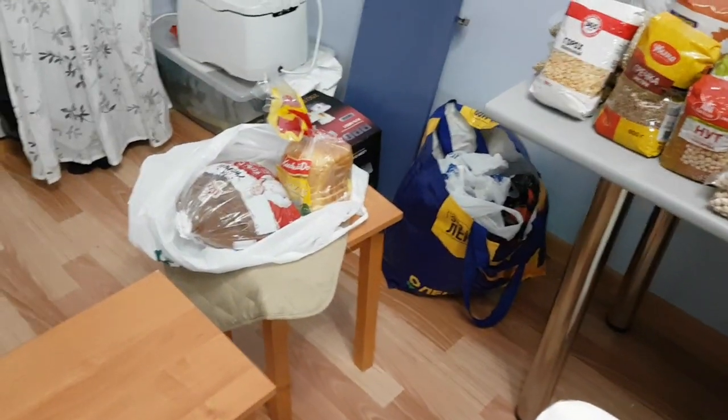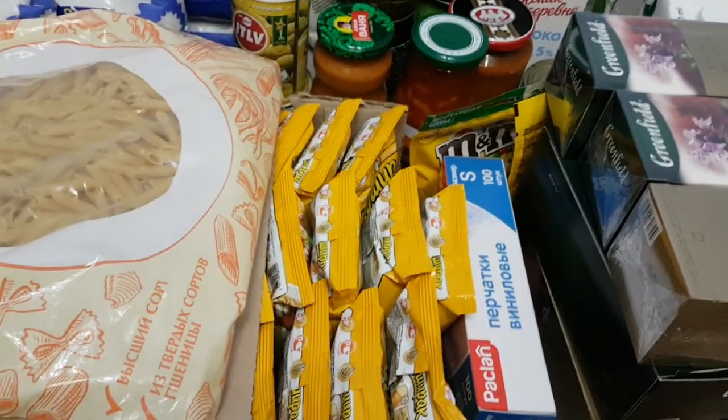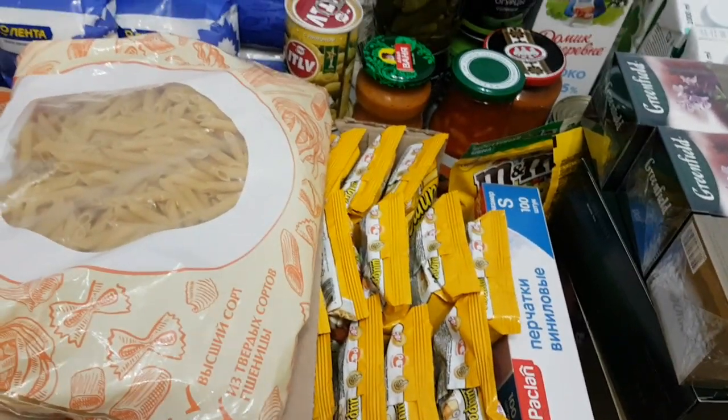Then there is also toilet paper and some bread for now. I also have toothpaste and some other supplies.